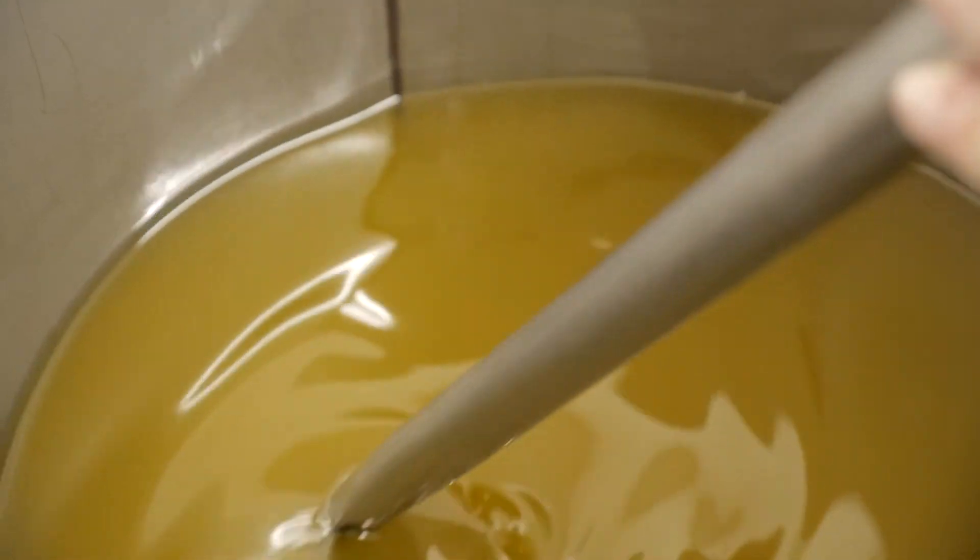These soap molecules have two ends — one of them is water-loving, hydrophilic, and the other end is oil-loving, lipophilic. The oil-loving end grabs onto the dirt and grime, and the water-loving end helps to rinse it all away. This is how soap works in a technical sense.